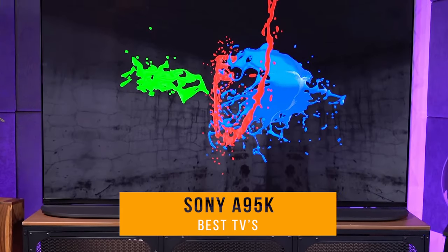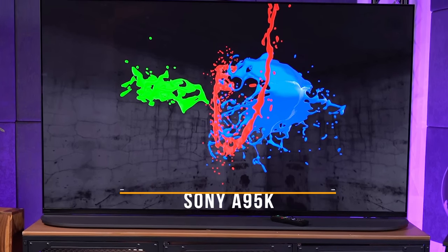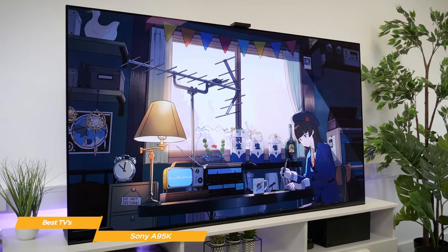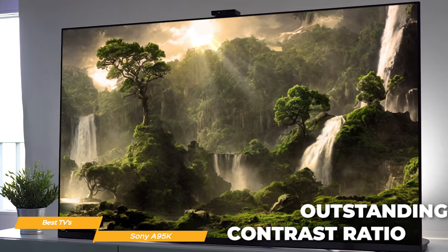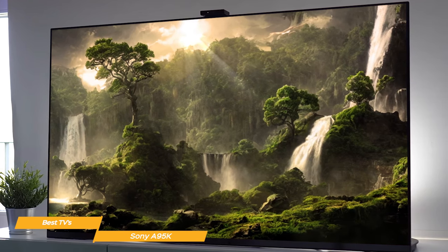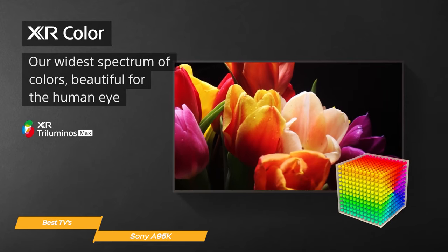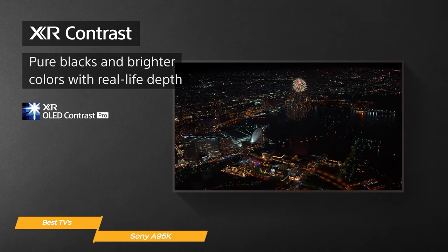Next up on my list is the Sony A95K. The Sony A95K is a terrific all-around TV with an amazing combination of features that make it stand out in today's market. It uses OLED technology, which produces some of the best black levels in the industry, meaning the contrast ratio is outstanding and you'll be able to see more details in darker scenes. It also features Sony's cognitive processor XR, which ensures that every frame is optimized for the best picture quality. The colors are incredibly accurate, and the brightness is well-balanced.